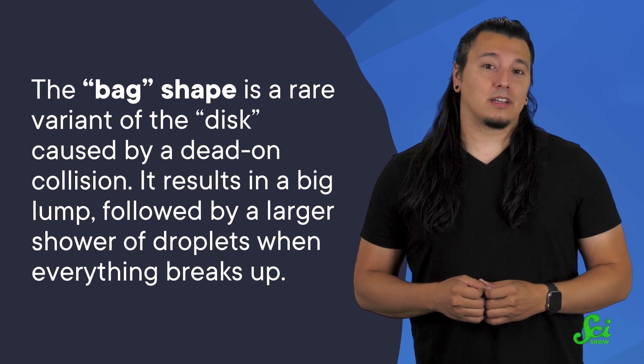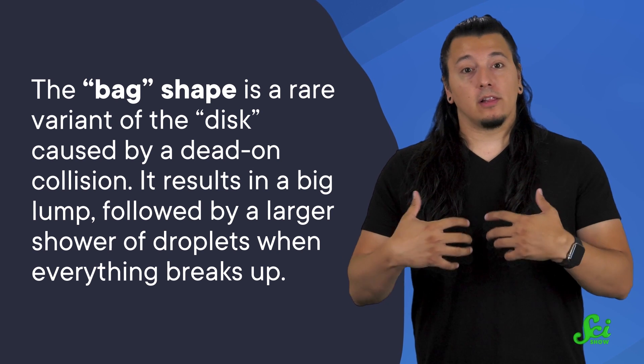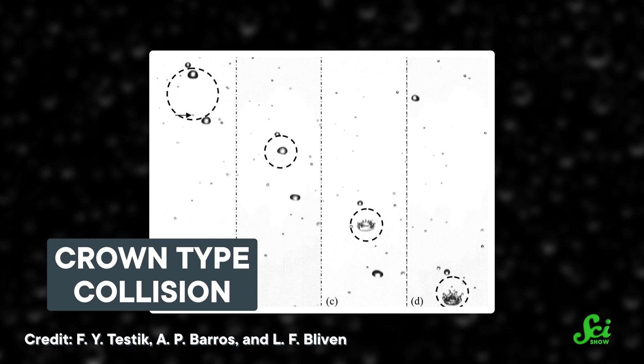The disc shape is when the smaller drop hits near the center of the larger one in a satisfying splat, making the droplets coalesce for a bit before moving apart. And lastly, there's the elusive bag shape — a rare variant of the disc caused by a dead-on collision, resulting in a big lump followed by a larger shower of droplets when everything breaks up. Although these researchers in the 70s stopped at four categories, later teams expanded the list. For instance, they identified another variant called crown, caused by slower collision speeds — which, as you might guess, looks like a crown. The aftermath of each collision is different too, resulting in different numbers, sizes, and even more shapes of droplets. But whatever the scenario, there's not a pointy-topped raindrop in sight.